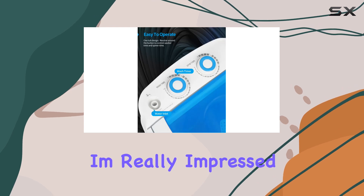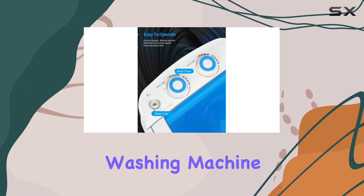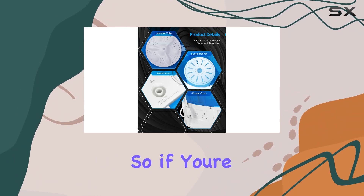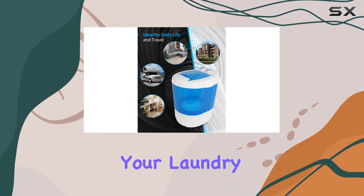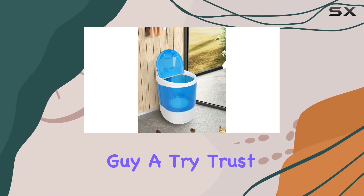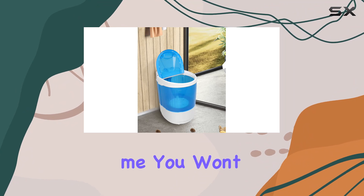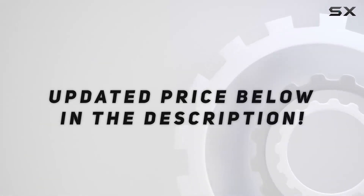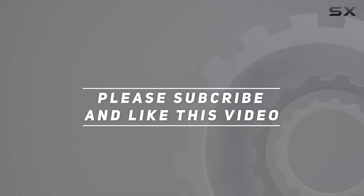Overall, I'm really impressed with the Taboo Mini Portable Washing Machine. It's convenient, efficient, and perfect for anyone living in tight quarters. So if you're tired of hauling your laundry to the laundromat or dealing with shared facilities, definitely give this little guy a try. Trust me, you won't be disappointed. Check out the video description for the updated price, and thank you for watching.